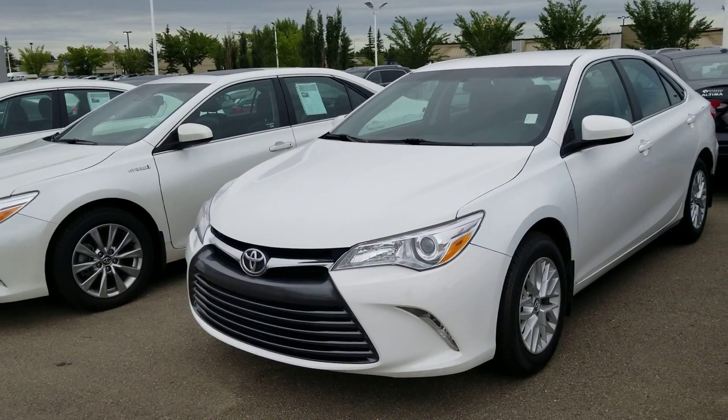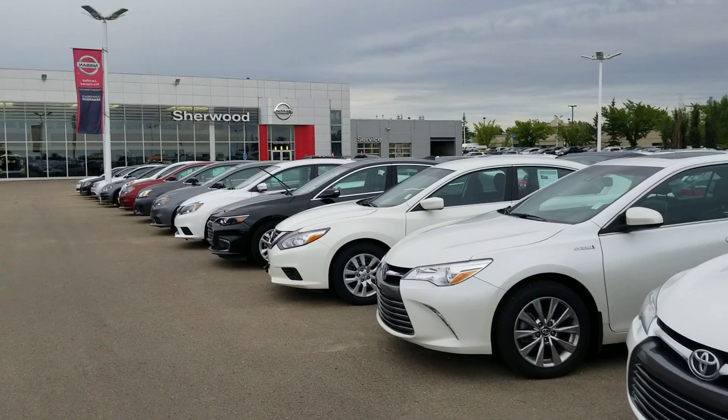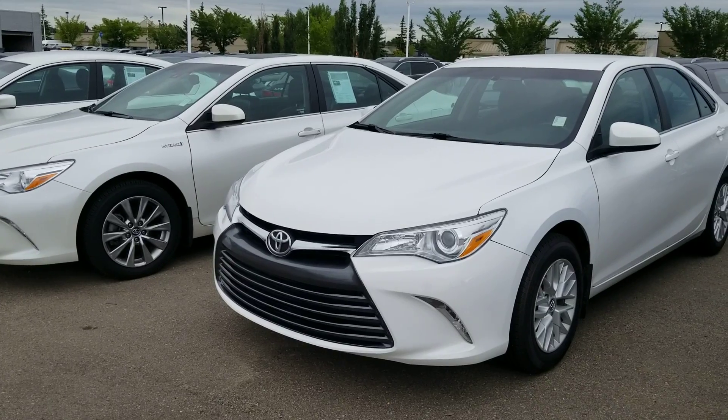Hey Mr. Dillon, this is Solomon Fruchero with Nissan. I just want to give you a quick video of the 2017 Toyota Camry.